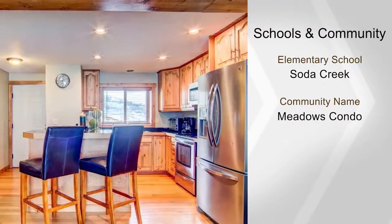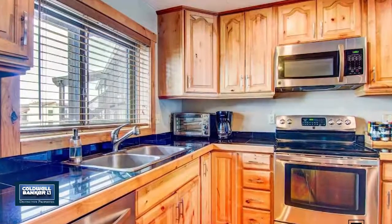A walk-in closet in the master bedroom, and so much more. Call Sharon Pace Ward for your tour.